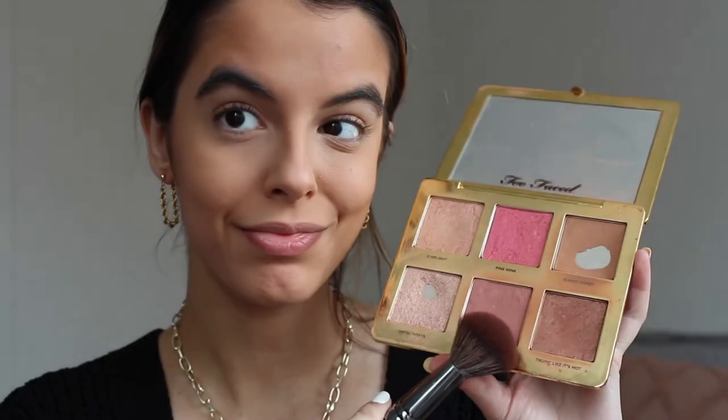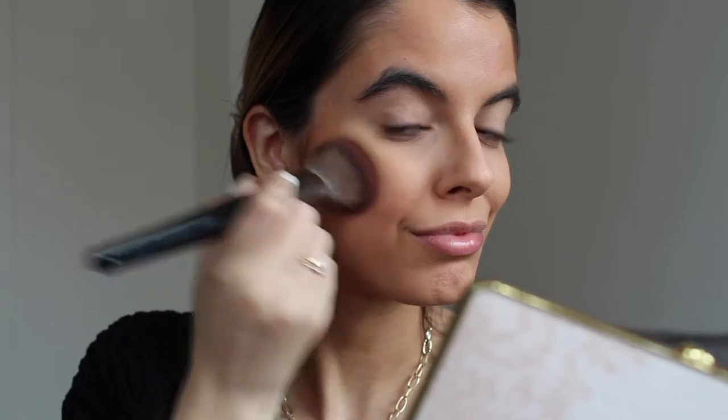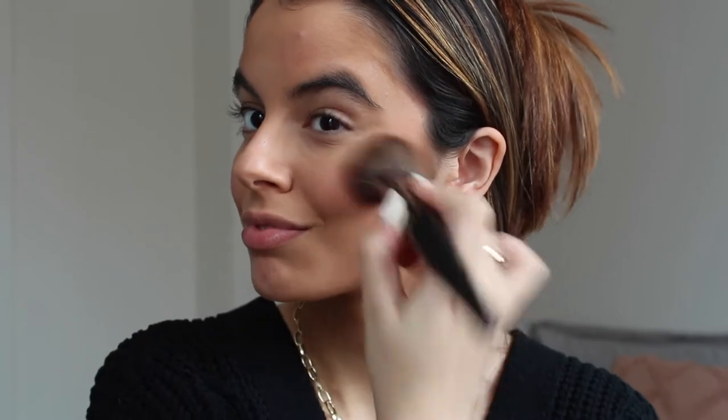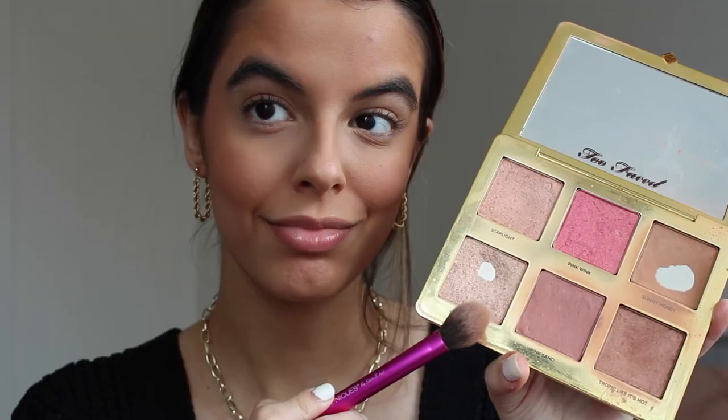My current favorite bronzer is the Marc Jacobs Omega bronzer. I have the mini travel size at the moment, but I'm definitely going to get the full size once I hit pan — it's so natural but buildable too. For blush I'm taking a really pretty matte mauve from the Too Faced Natural Face palette, which I absolutely love. I'm also using the highlighter from that same palette.